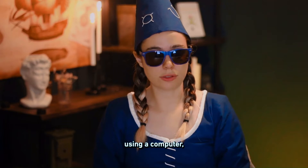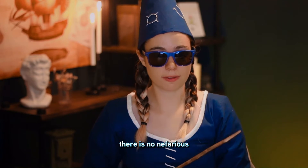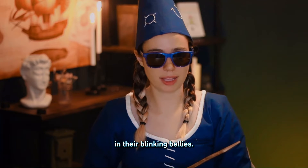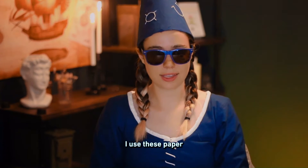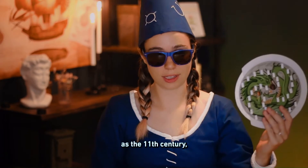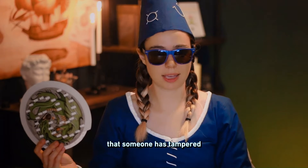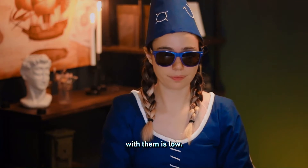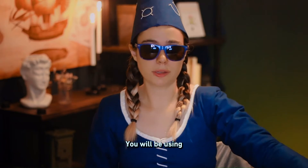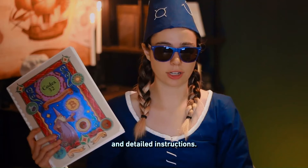You can split your seed into shares using a computer, but I tend to distrust computers. You cannot be certain there is no nefarious software lurking in their blinking bellies. Instead, I use these paper computers, dating at least as far back as the 11th century, called Vaubles. They were invented long before Bitcoin, so the likelihood that someone has tampered with them is low. You will be using a booklet that contains three baubles, several worksheets, and detailed instructions.